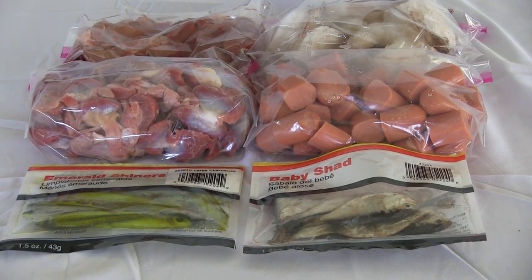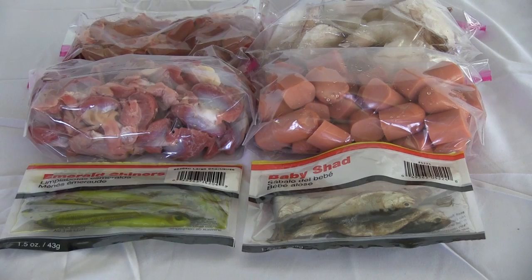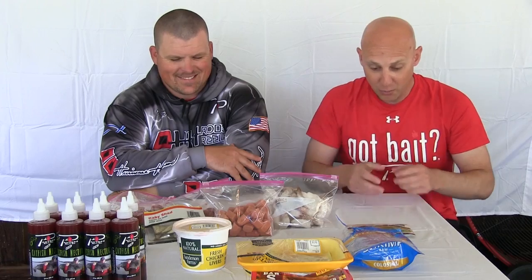We're going to go try to catch some catfish today, and we've got plenty of baits to do it with. There's a million different catfish baits that everybody uses. We've got everything from shrimp to hot dogs to chicken livers to gizzards. We've even got baits that are processed baits.